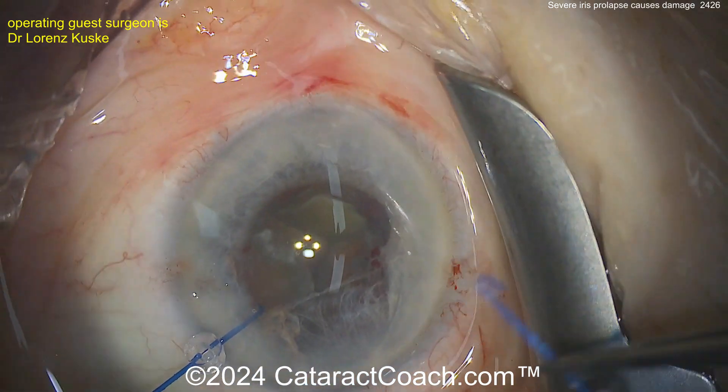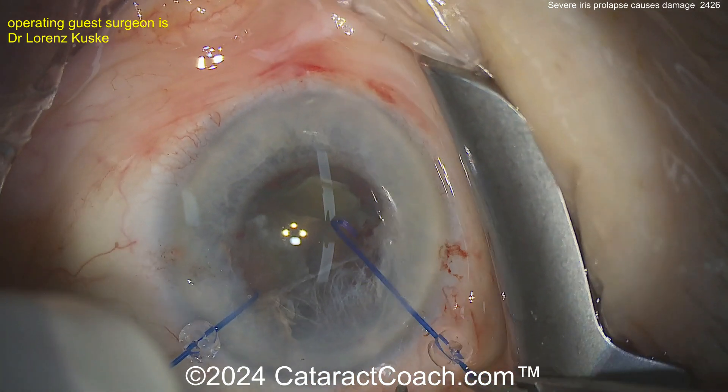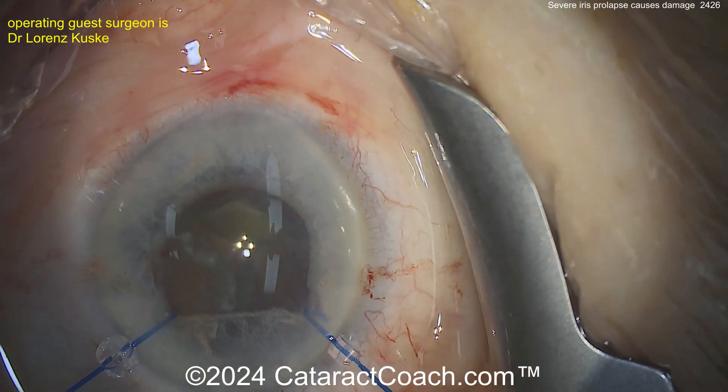Studies have shown that in patients with iris prolapse you're more likely to have issues not only with iris damage but also posterior capsule damage. The rate of posterior capsule rupture is higher in these floppy iris cases, so you have to be very cautious here.